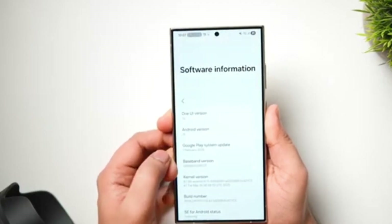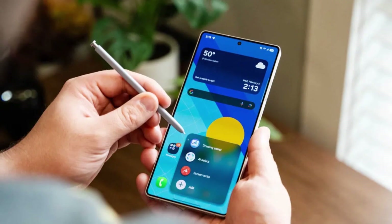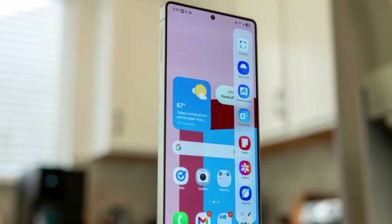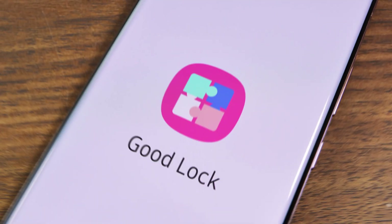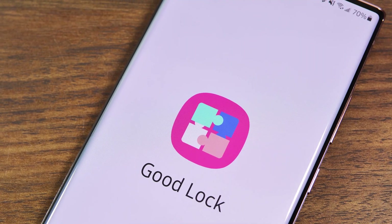With the latest update, Samsung is making its Modes and Routines feature even more powerful, giving users new ways to automate everyday tasks using built-in apps like Calendar, Clock, and Samsung Notes. If you've used Modes and Routines before, you already know it's one of the smartest tools Samsung offers, second only to the Good Lock suite when it comes to deep customization.